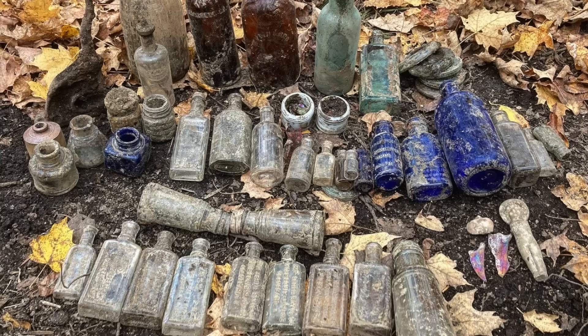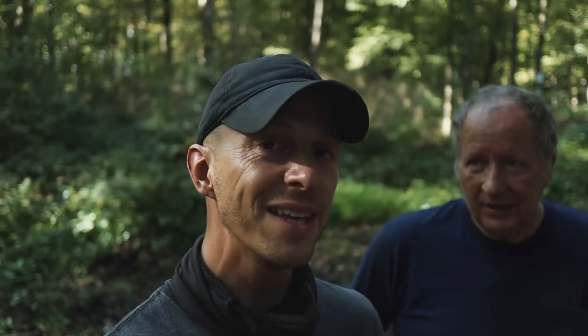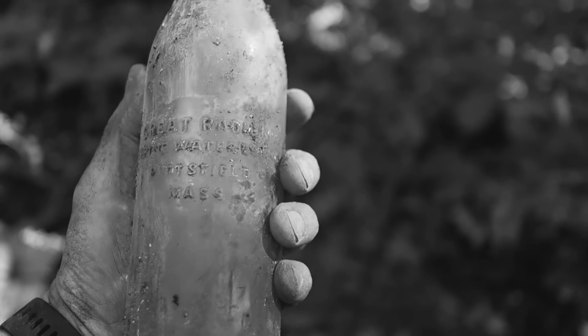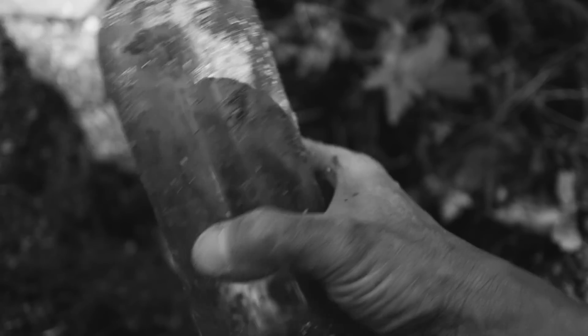He discovered an over 100-year-old bottle dump on his land. He's invited me six times now to dig giant holes and find the treasures underneath the ground. At the end of the last trip here, I dug a test hole in an area way far away from where we were doing most of our digging, and it was wild how many bottles came out of that one tiny little hole. So we're going to start digging there today.